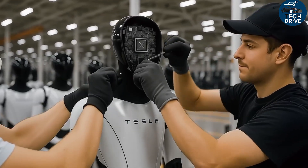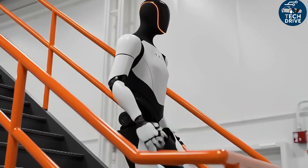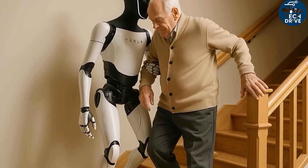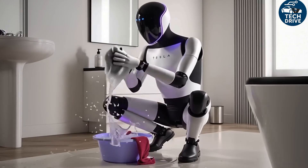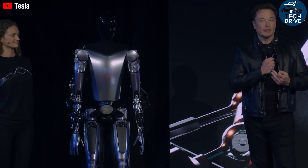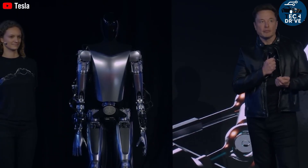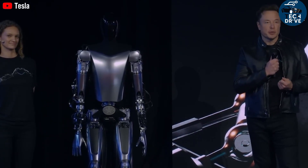One mystery remains: Tesla hasn't yet revealed how its leasing or rental model will work. Rumors suggest prices between $1,000 and $3,000 per month, but nothing official has been announced. At first, Tesla will test the leasing model within its own factories — an internal playground for Optimus — before making it available to the public. This reflects Tesla's usual style: launch fast, learn fast, improve faster. Whatever the answer, the age of humanoid robots has begun, and Tesla is leading the charge.